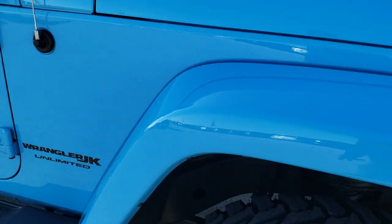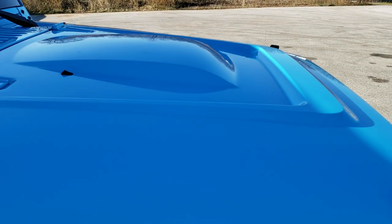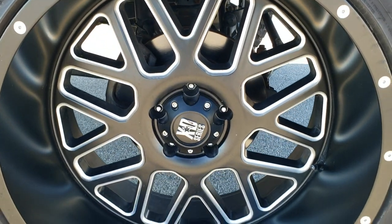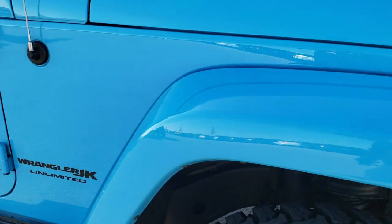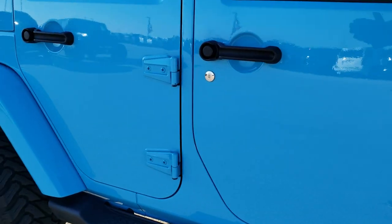Passenger side fender — no scuffs or scrapes on that. You get the Power Dome hood, part of the Altitude package as well. The passenger side rim has no scuffs or scrapes — very, very clean. As you go down this side of the Jeep, you can see just how clean the body is and how reflective and mirror-like that paint is.